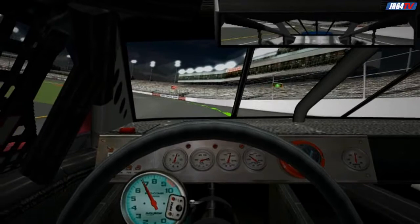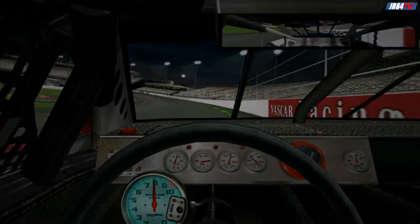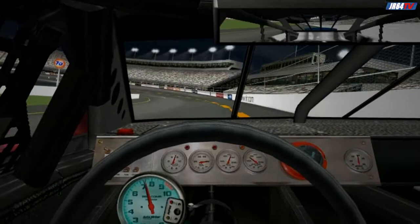At the top of the front stretch, you'll want to be running close to 120 miles an hour. Try to stay close to the wall as you get back to the start-finish line to end the lap. Now let's take another lap, but this time we won't pause the action.